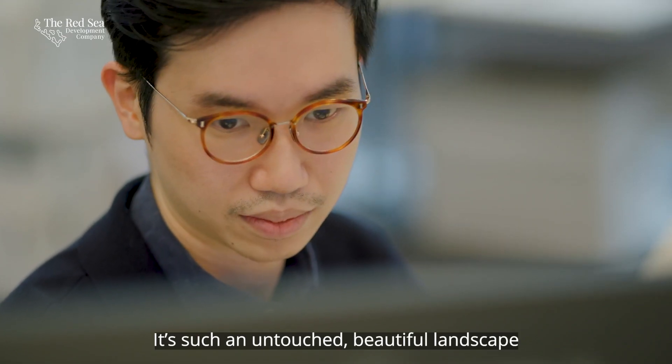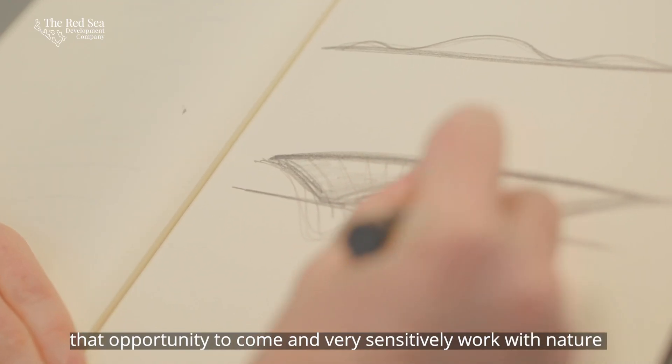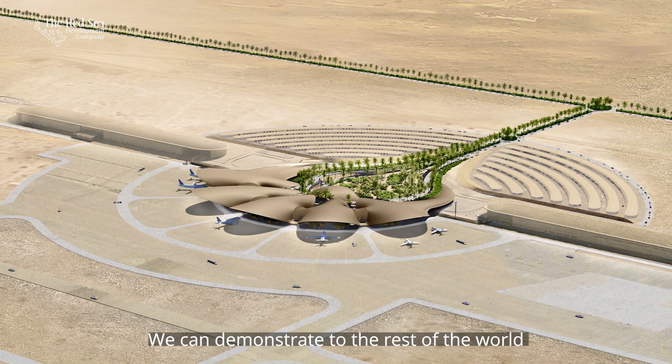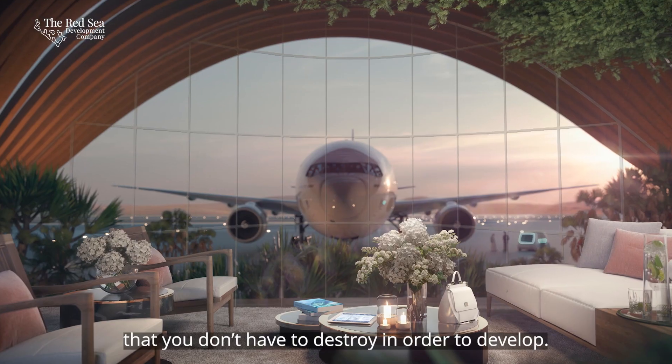It's such an untouched, beautiful landscape. That opportunity to come in and very sensitively work with nature and create something very beautiful, very unusual — I think is an amazing opportunity. We can demonstrate to the rest of the world that you don't have to destroy in order to develop.